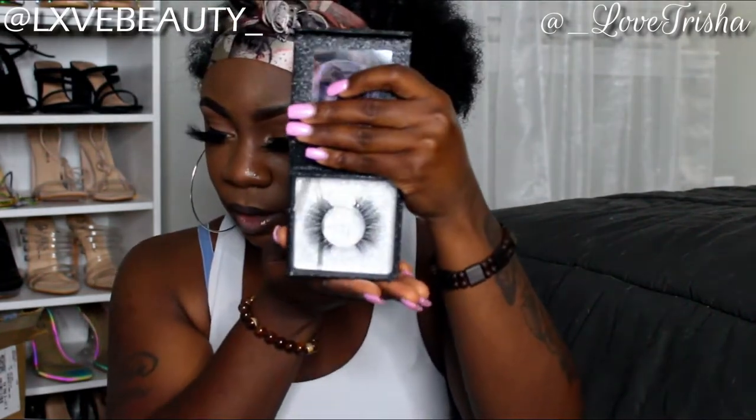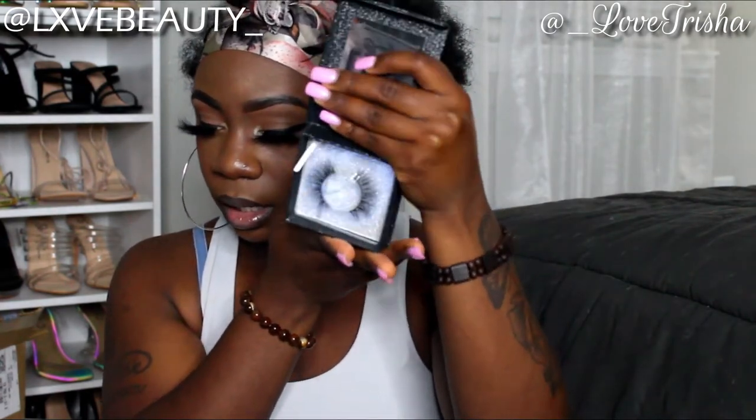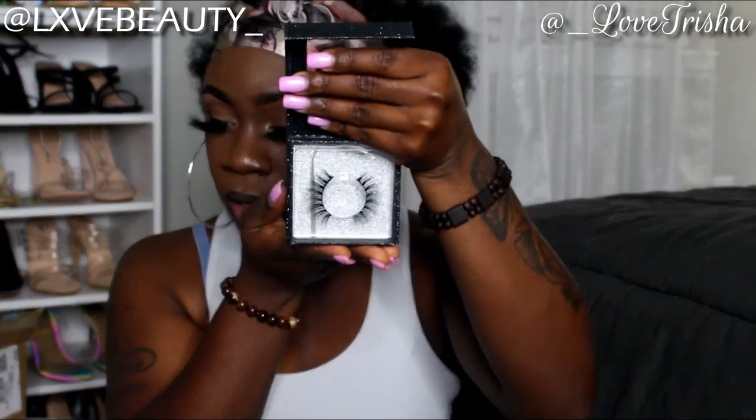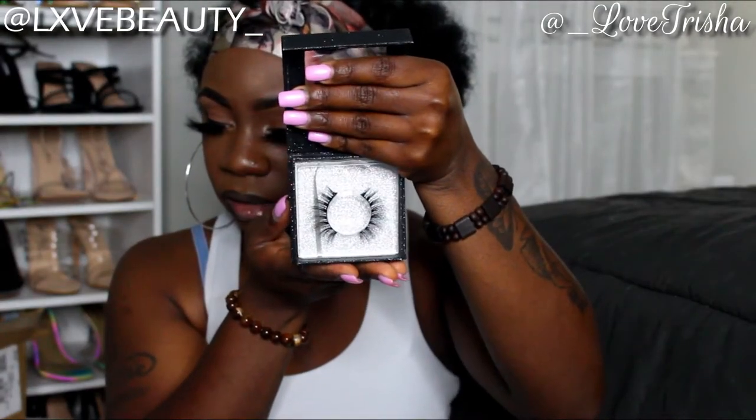Moving on to my 3D collection — all of my 5D lashes are 25 millimeters, and all of my 3D lashes are 15 millimeters. This first 3D style is called 'Xoxo' — really really cute and simple. This next style is called 'Little Mama,' and she's a little bit more thick than Xoxo.